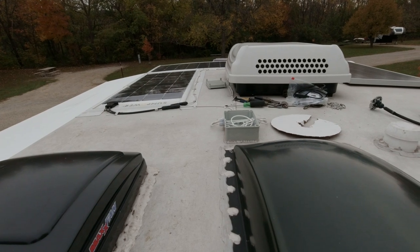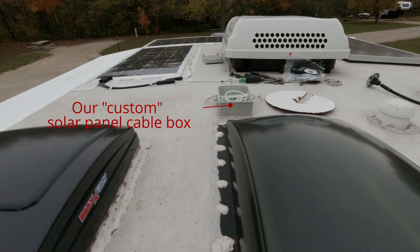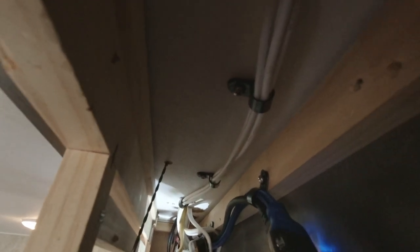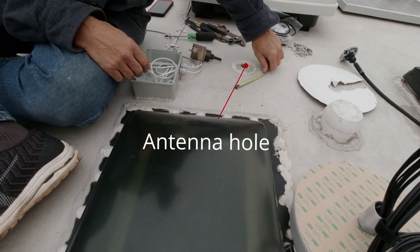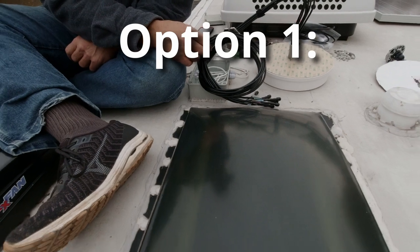We're trying to determine where the best place is for the antenna. This Husky antenna is rather large. When we put in the solar panel and the box originally, we were thinking we'd be able to route cables through there, but the amount of cables on the cellular antenna is significantly more than we were expecting. On the Host Campers, there's a very small amount of space available to get into that upper cabinet with all the wiring. The antenna is too close to the air conditioner and could cause interference.